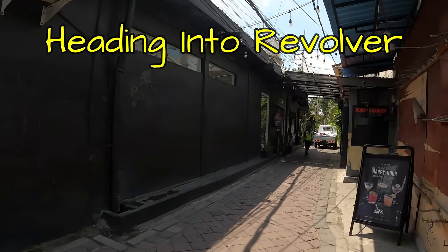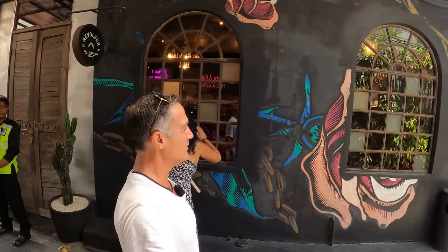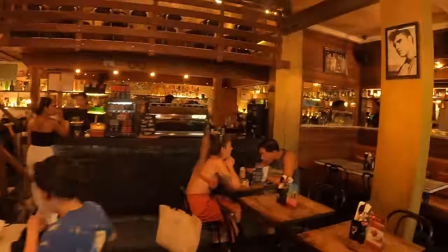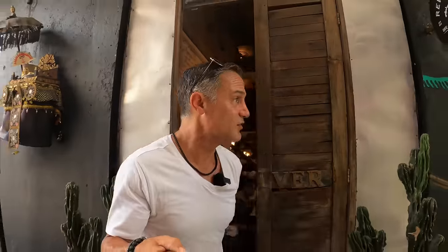So you'd never find it — it's in a little alley. Let's stick our head in for a second at Revolver. We went together. It's one of the few places I really like here in Seminyak. And of course, this place has an awesome upstairs area as well. You can see why it's really popular — great place.